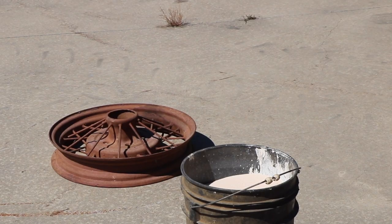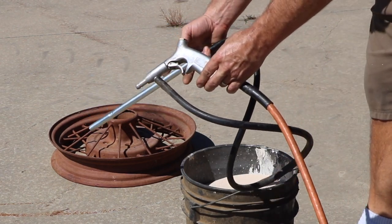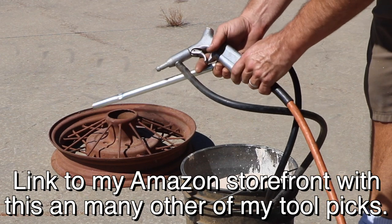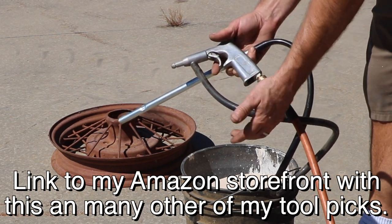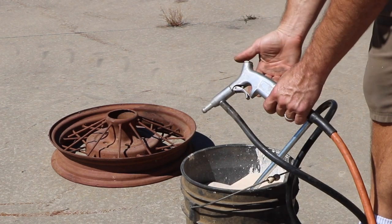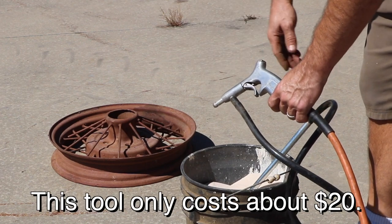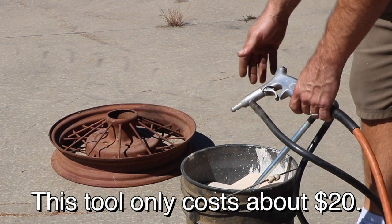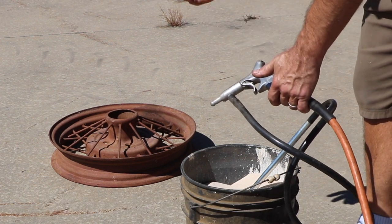Do you have an air compressor? Well then you have a sandblaster. These things are surprisingly cheap — I'll leave a link in the description. You just plug it into your air hose. It's a blow gun that has a suction port off of it; this basically acts like a venturi. You put this end down into some sand, then the air will pull up some sand and it'll get blasted on whatever part you're doing. I've swept this whole area of concrete so after I sandblast for a while I can sweep up the sand, put it back in the bucket, and keep on rolling.